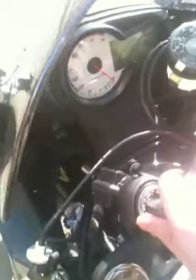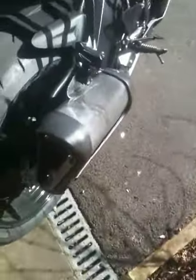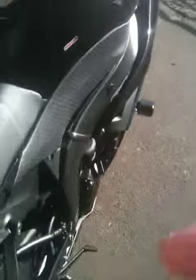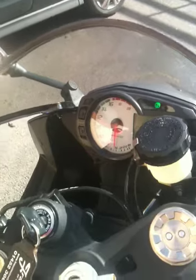So yeah, that's my 2010 Kawasaki ZX6R. Exactly 1000 miles to the mile. So that's what she sounds like. Cheers guys.